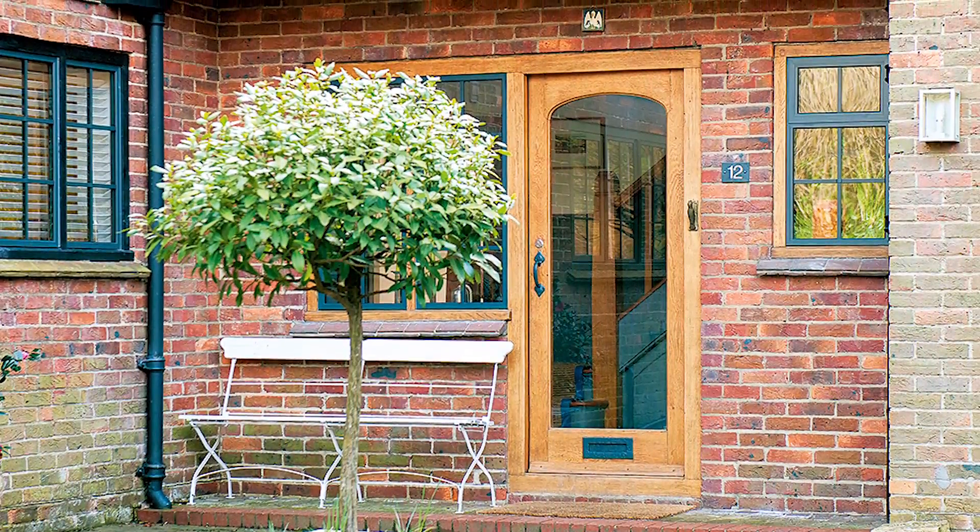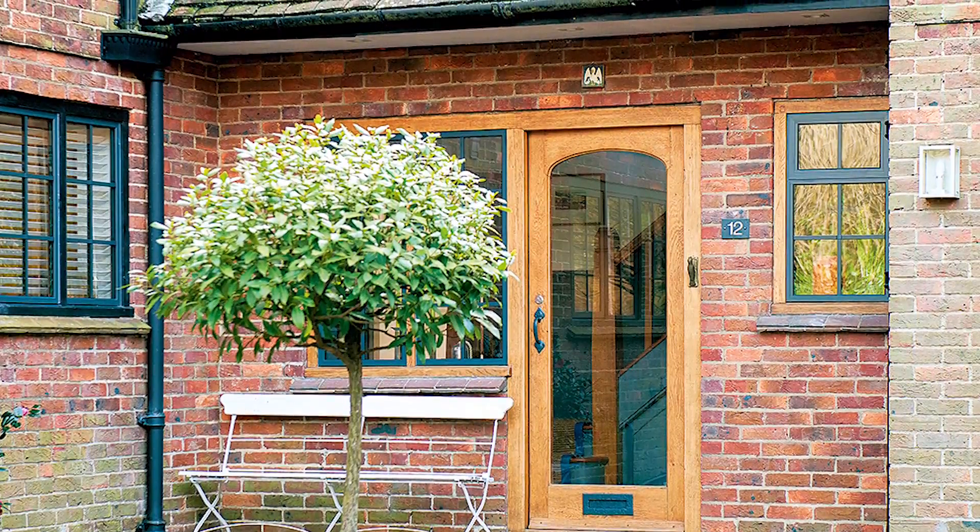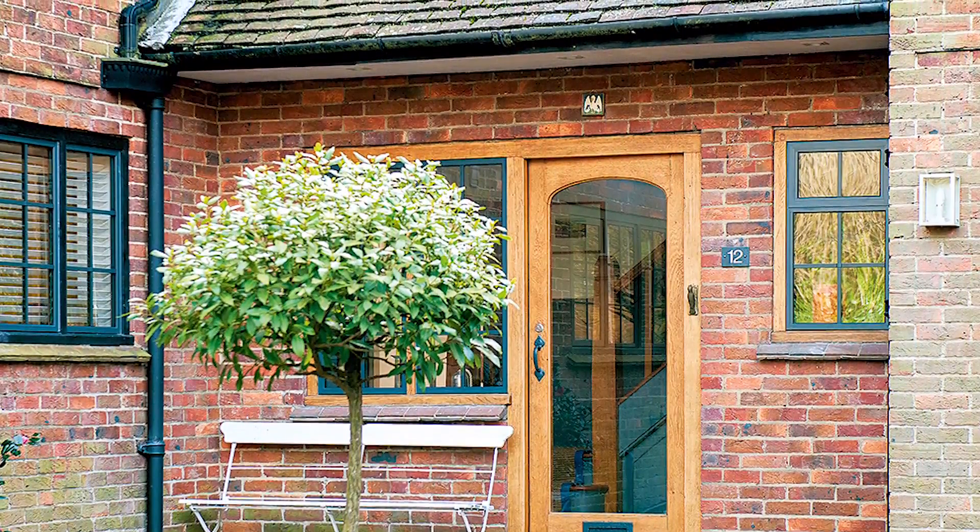This five-bedroom home in Surrey was originally built in the 1920s. Inside, the owners have created a contemporary interior with dramatic pops of bright colour.